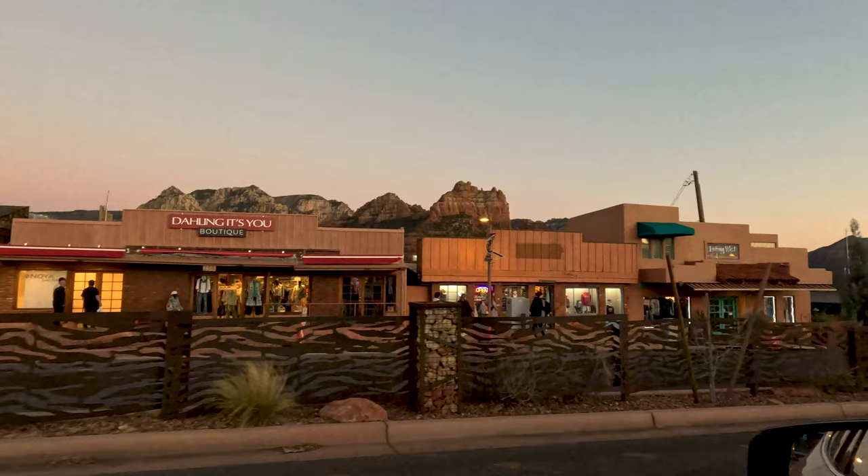By the time I found a spot to camp, it was dark and I quickly fell asleep in the peaceful desert landscape.